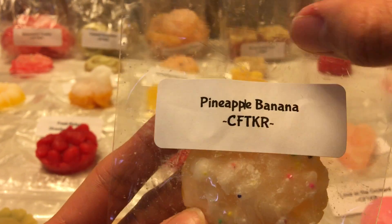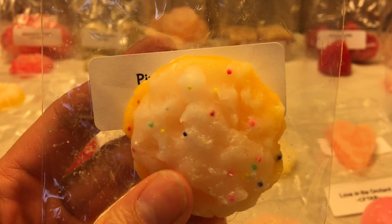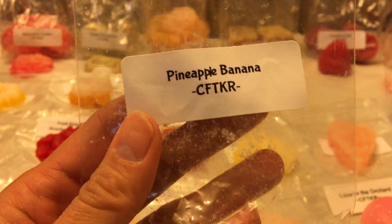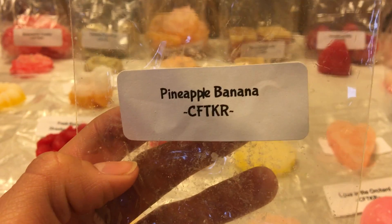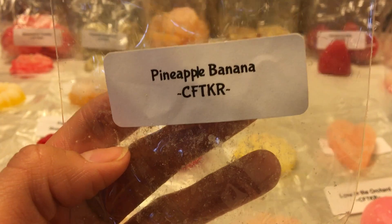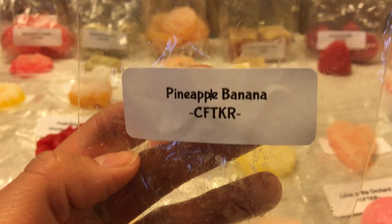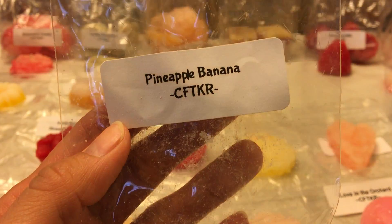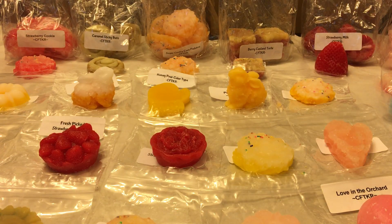The last sample — and we're 17 minutes in — is Pineapple Banana, a tropical daiquiri of pineapple, banana cream, and mango puree. I get the pineapple first, then the mango, then the banana — banana is not a strong note. I wouldn't have picked out mango without reading the description, but this smells like a pineapple mango banana daiquiri. It's good.